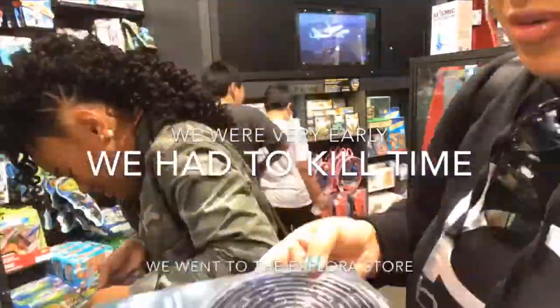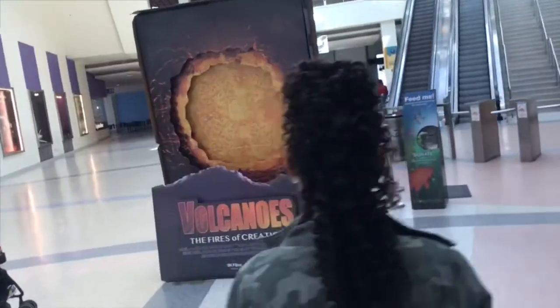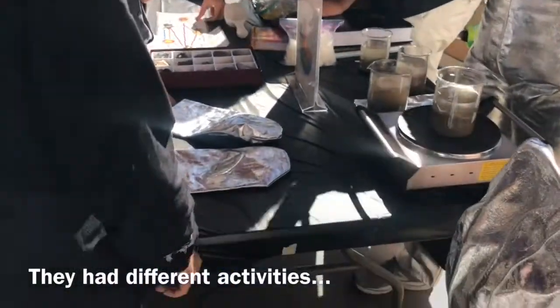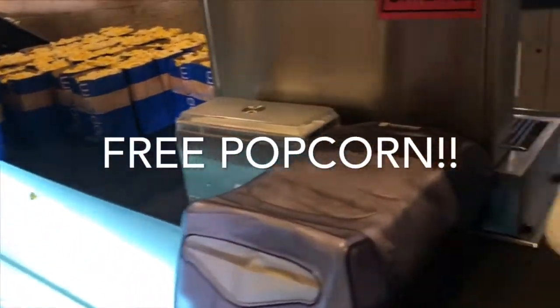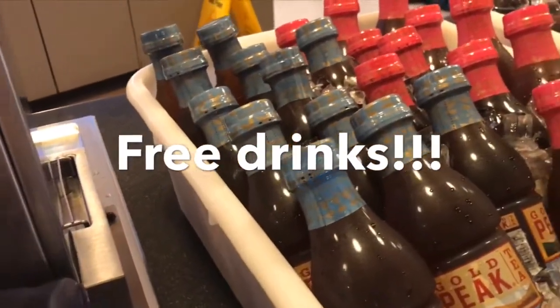We're here at the Science Center — we're going to check in for the Volcano 3D. It's a 3D film. This is really cool! We got some free popcorn and all the free stuff over here.